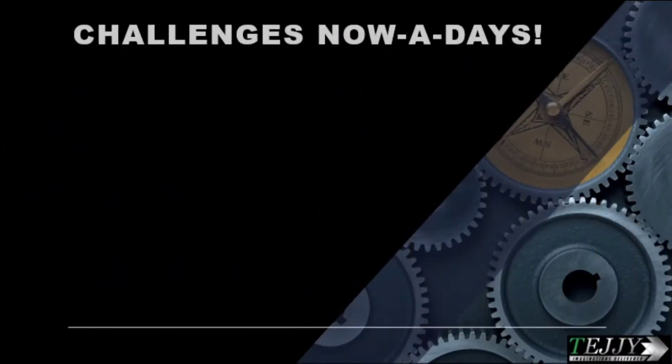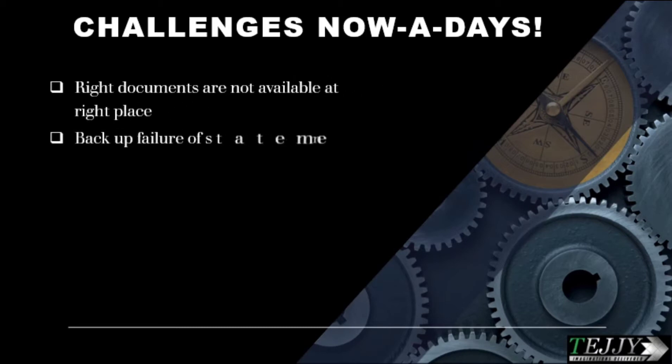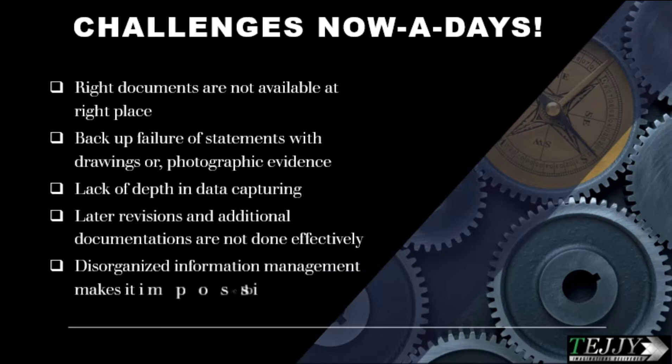Challenges nowadays include: right documents not being available at the right place; backup failure of statements with drawings or photographic evidence; lack of depth in data capturing; layer revisions and additional documentation not being done effectively; and disorganized information management making it impossible to sort through the data.